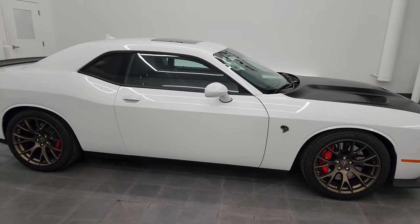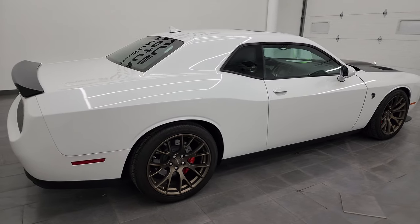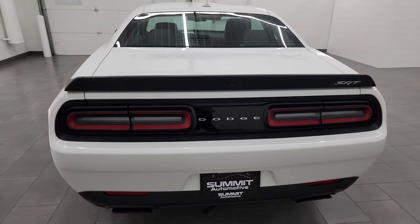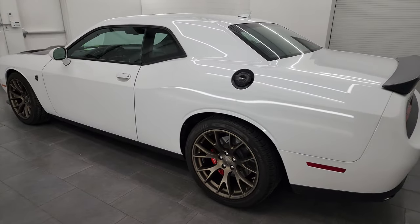Hey, this is Brett, and this 2016 Dodge Challenger Hellcat is stock number 14449Z. I am here at Summit Automotive in Fond du Lac, Wisconsin, your new and used sports car and Dodge Challenger headquarters.